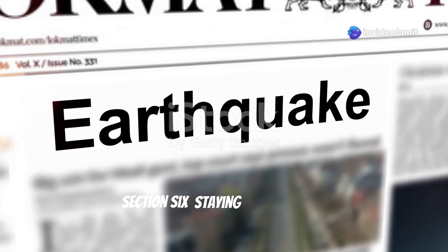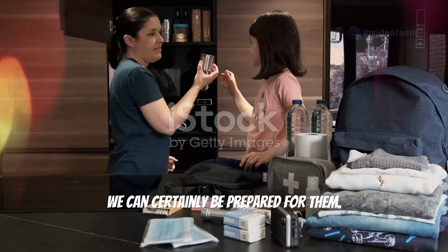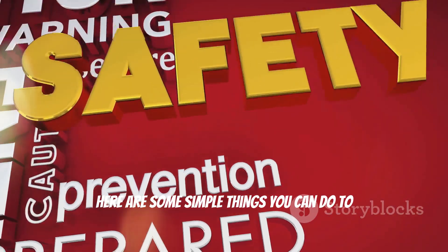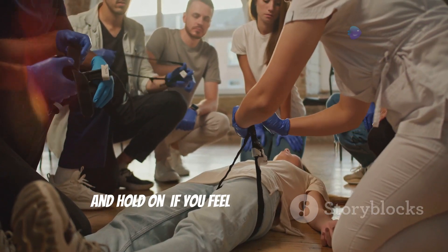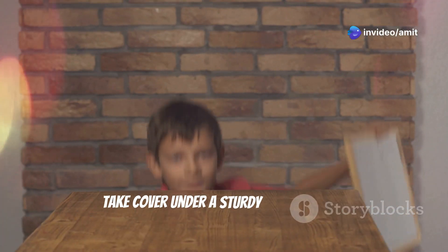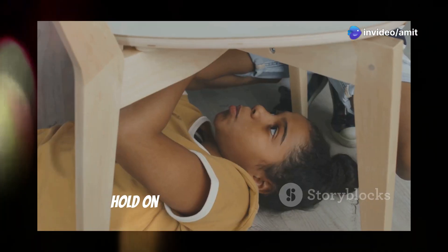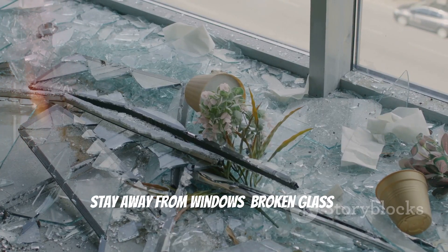While we can't stop earthquakes, we can certainly be prepared for them. Here are some simple things you can do to stay safe. Drop, cover, and hold on — if you feel the ground shaking, drop to your hands and knees, take cover under a sturdy table or desk if you can, and hold on until the shaking stops. Stay away from windows, as broken glass can be dangerous.